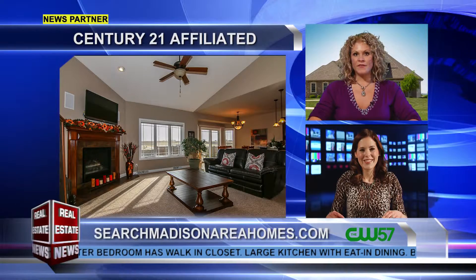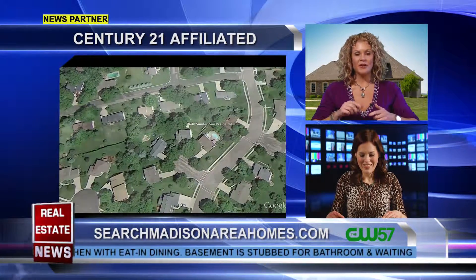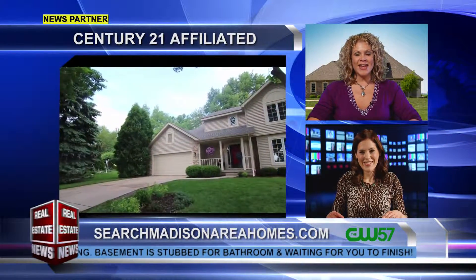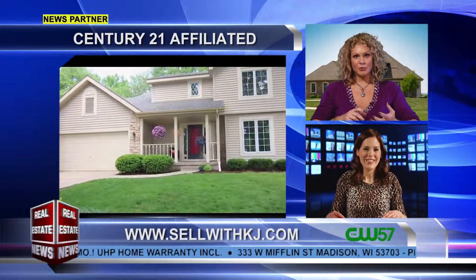The video tour that accompanies it is top-notch — it will actually zoom in to the property from Google Earth and then walk you through the property so buyers get a feel for the floor plan. For lakefront homes or fine homes and estates, he uses a drone, so that's super cool.